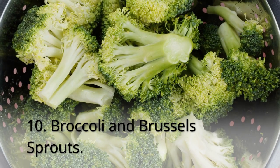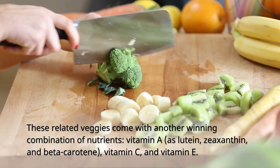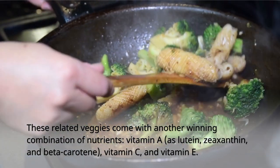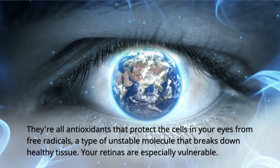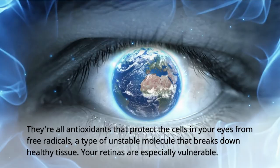10. Broccoli and Brussels Sprouts. These related veggies come with another winning combination of nutrients: vitamin A as lutein, zeaxanthin, and beta-carotene; vitamin C; and vitamin E. They're all antioxidants that protect the cells in your eyes from free radicals, a type of unstable molecule that breaks down healthy tissue. Your retinas are especially vulnerable.